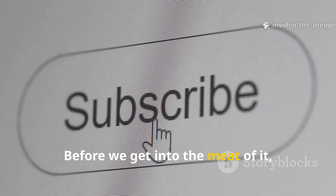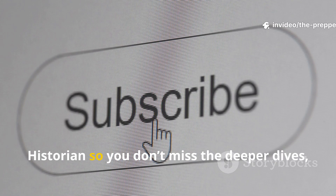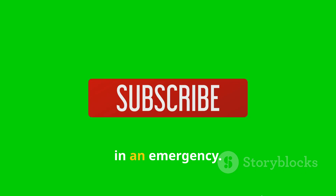Make sure you subscribe to The Prepper Historian so you don't miss the deeper dives, the forgotten techniques, and the real ancient methods that can still serve you in a mess.